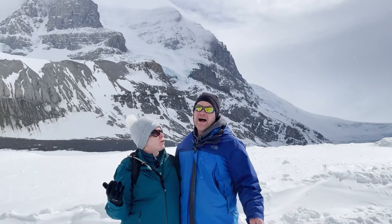We're on stop three of today's adventure. We're on the Athabasca Glacier in Jasper National Park. I've never been on a glacier before. Have you? I've never been on a glacier either. It's a beautiful blue color.